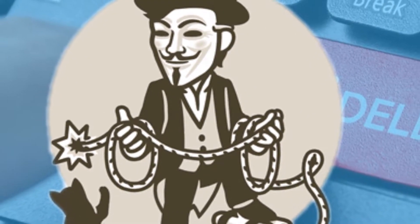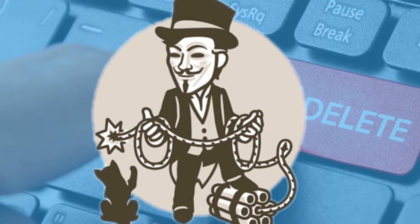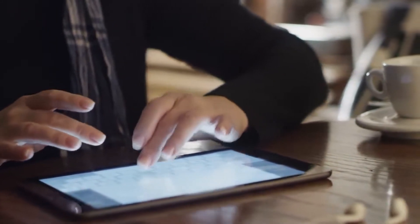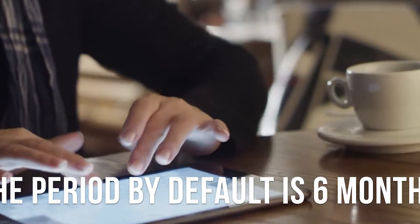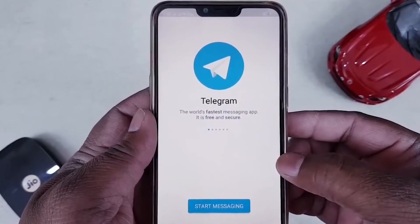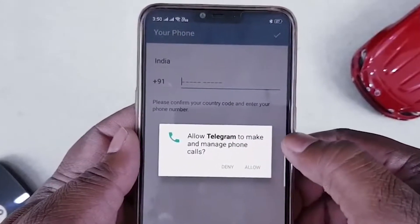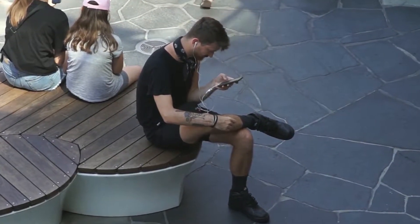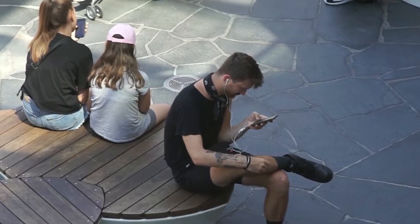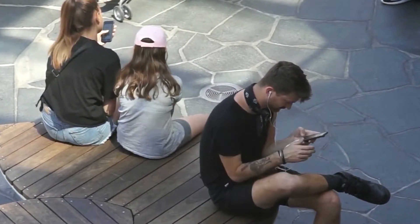Did you know that your Telegram account can automatically delete itself sooner or later? On one condition: if you haven't used it for a certain period of time. The period by default is 6 months — if you don't come online for that period, prepare to have it deleted along with all your messages and contacts. This is not unique, but recently there have been situations where people lost extremely valuable information because they weren't active in the messenger for a month or so.